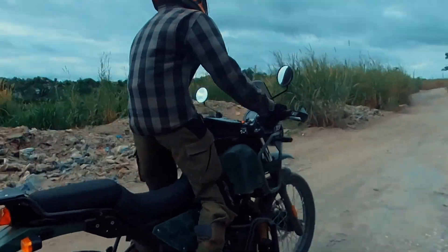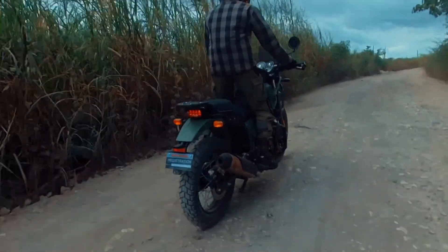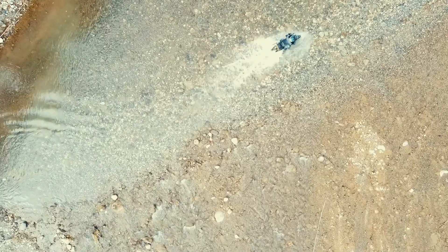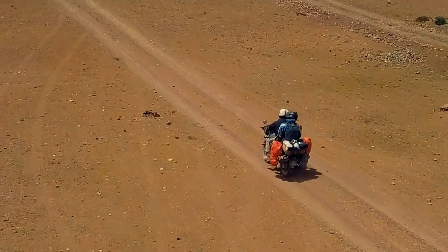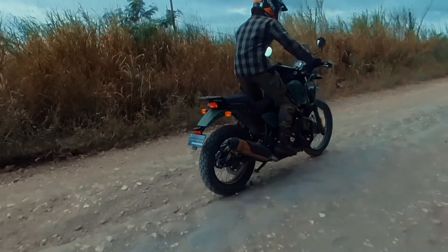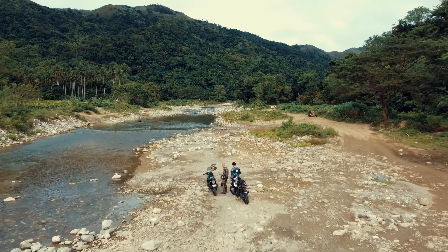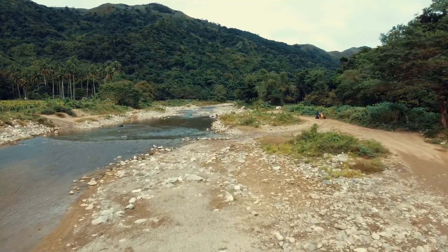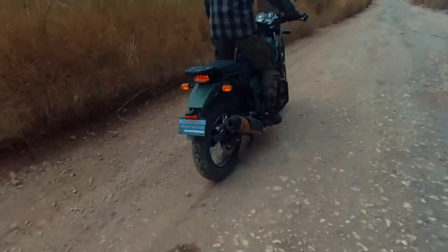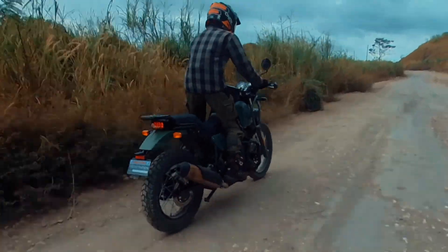The Himalayan sports a wheelset that can clear any path that comes its way — a 21-inch in front using SEAT 90-90-21 tires, and a 17-inch wheel at the back using SEAT 120-90-17 tires, paired with disc brakes and anti-lock braking system. It has racks in front and back that allow you to carry just about any load for your adventure riding, not to mention the comfortable riding position from the control ergonomics and seat quality.